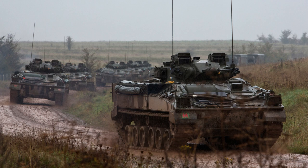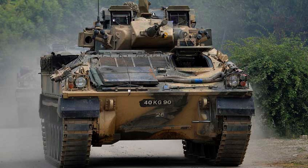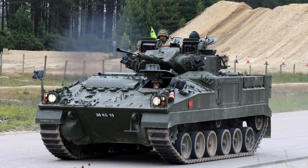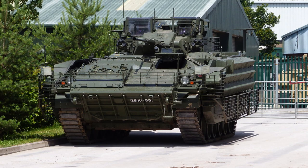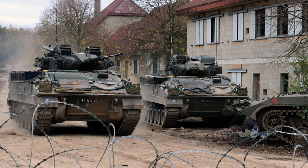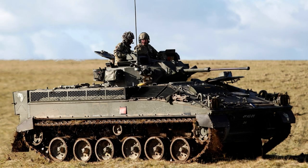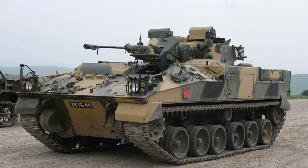The FV-510 Warrior is equipped with a powerful Perkins V8 Condor diesel engine generating 550 horsepower, with a power-to-weight ratio of 22 horsepower per tonne. Its torsion bar suspension, complemented by hydraulic dampers, ensures a smooth ride and enhances off-road capabilities. The Warrior has an operational range of 410 miles (660 kilometres), a maximum road speed of 46 mph (75 km/h), and an off-road speed of 31 mph (50 km/h), allowing it to keep pace with the Challenger 2 main battle tank.